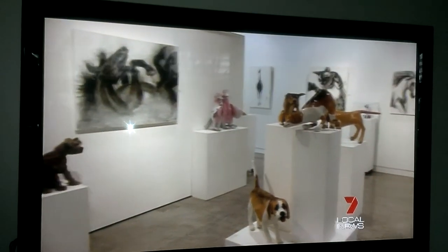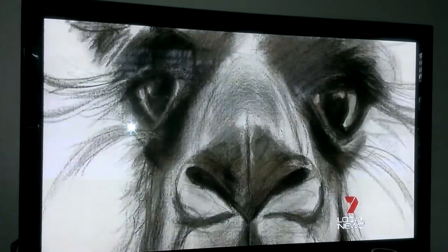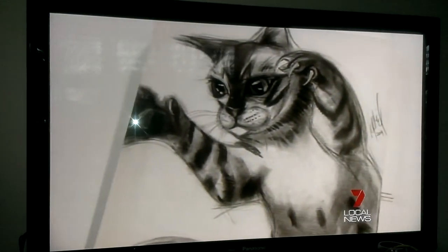April says Hervey Bay is becoming more art savvy, making it easier for local artists to get exposure. It's just fabulous to have these beautiful galleries to display their works. The exhibition is on at the Hervey Bay Regional Gallery until March 16th.